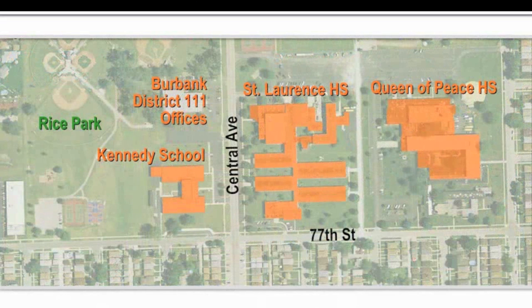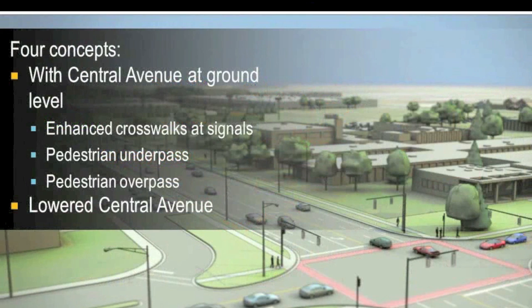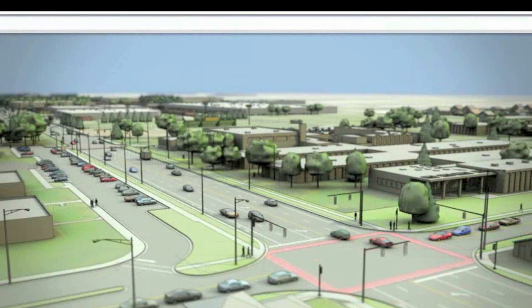Safety is of paramount importance to all roadway improvement projects. At the last public meeting, many commenters asked the project team to carefully consider safe access to the three schools near the intersection of Central Avenue and 77th Street: Jacqueline B. Kennedy Elementary School, St. Lawrence High School, and Queen of Peace High School. IDOT is considering four concepts to ensure the safety of children and teens who use this intersection — three involve keeping the improved Central Avenue at ground level. The first concept consists of providing enhanced crosswalks with the latest crossing technology, including push-button requests for pedestrian traffic signals, high-visibility crosswalks, improved lighting, and mid-block pedestrian signals farther north on Central Avenue. Under all of the concepts, crossing guards could still be used to help children cross before and after school.